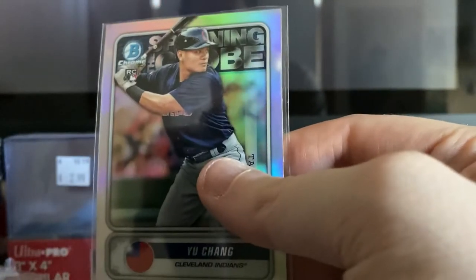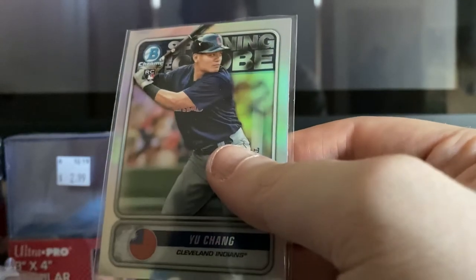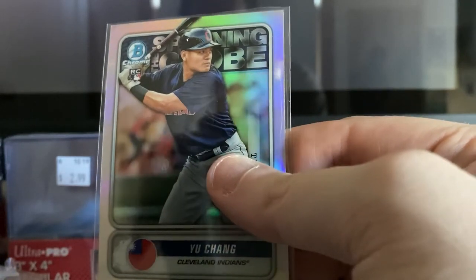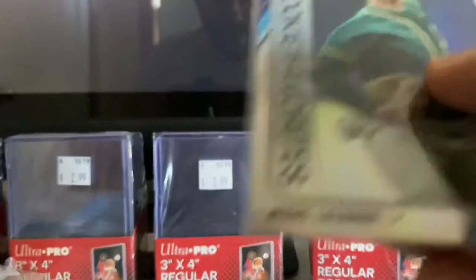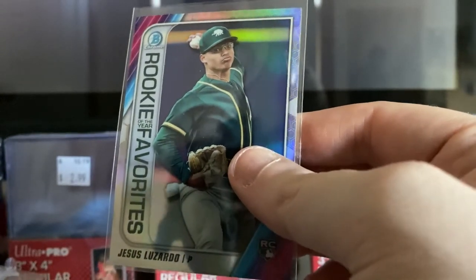Another Bowman Chrome rookie card — Spanning the Globe — Yu Chang of the Cleveland Indians. I believe he's the number 21 prospect on the Indians right now.